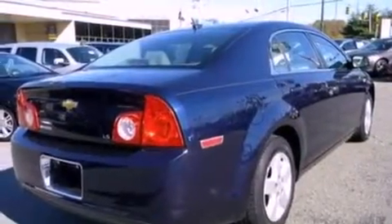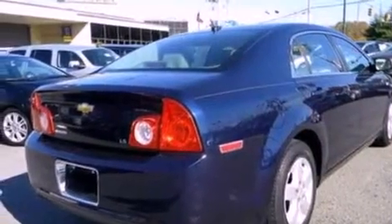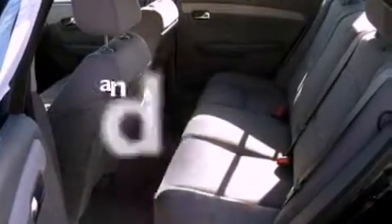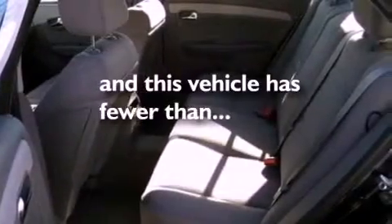All of the following features are included: commercial-free satellite radio, a multi-link rear suspension, a low-tire pressure indicator, a six-speaker audio system, a four-wheel independent suspension, a security system, privacy glass, a traction control system, and cruise control. This vehicle has fewer than 16,000 miles on the odometer.